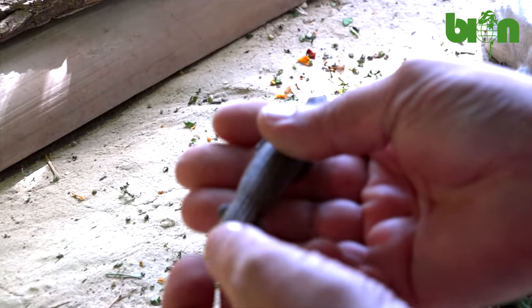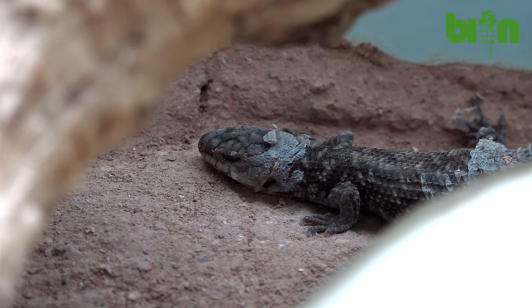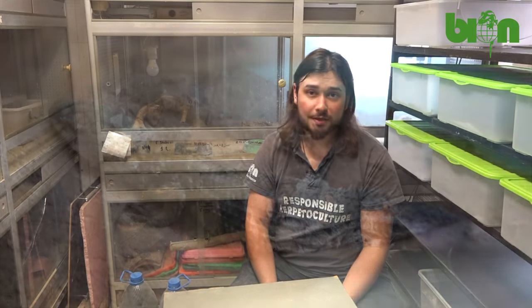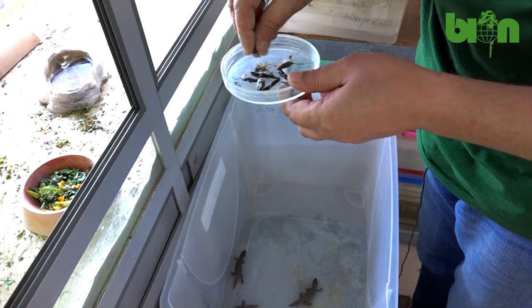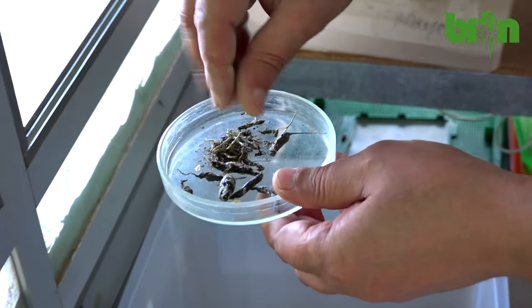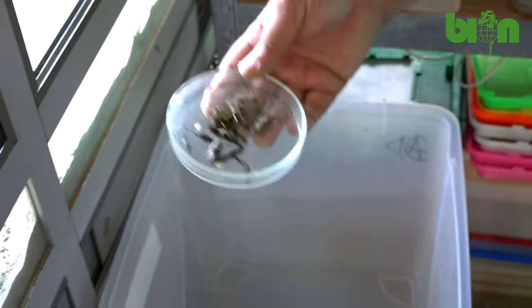What we basically do is leave the babies with their parents for the first two or three days, and it is extremely important because the babies need to consume some feces of their parents. The feces of adult animals are rich in special microflora and microfauna that is essential for proper digestion of the babies. As we know, Egernia stokesii are omnivorous and consume quite a big amount of herbs and plant food, so they need some microbiota to digest it properly.